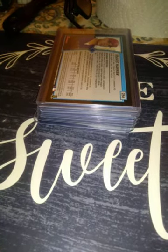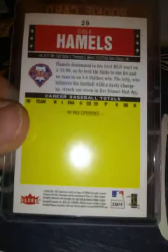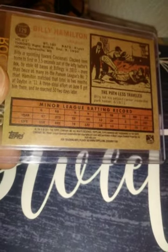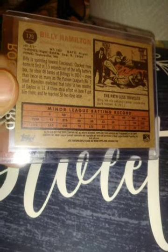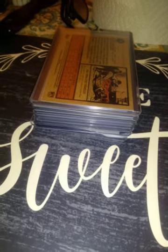From 2006 Fleer Tradition, a Cole Hamels rated rookie card. From 2006 Topps Update, another Cole Hamels rookie. From 2011 Topps Heritage Minor Leagues, a Billy Hamilton card. When he came out, a lot of people said he was going to break Rickey Henderson's stolen base record — but no. Not to say someone won't someday, because records are meant to be broken.